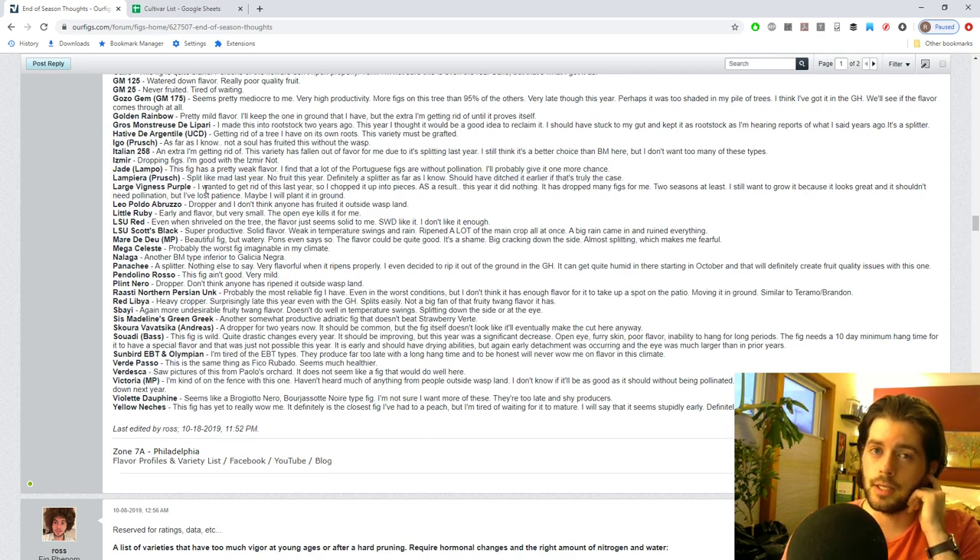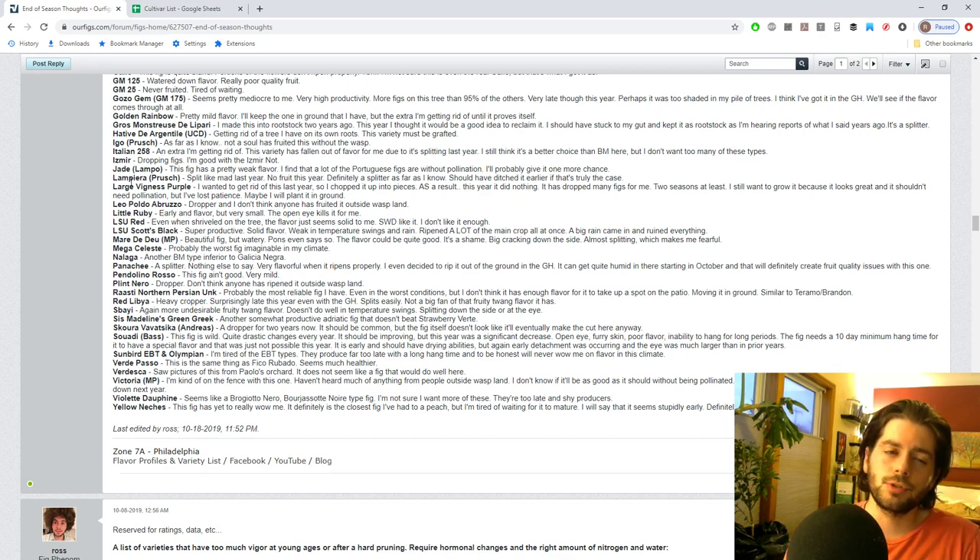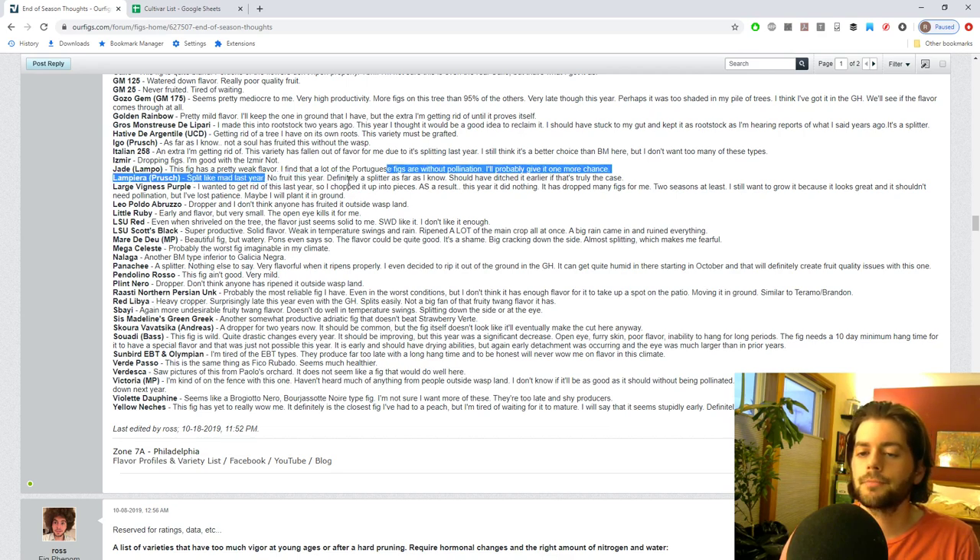There really aren't many Portuguese figs that translate well here. I'm sure some like Figo Preto de Torres Novas would do well, but a lot of really tasty Portuguese figs just don't seem to translate well to this climate. Lampira Prush splits like crazy - I didn't get any fruit this year and others confirmed it's a splitter, so it's out. Large Vignus Purple - found by my buddy Devin - has dropped every year. I gave it to Simon and I don't think it should need pollination; it comes from an area of France that shouldn't have the fig wasp.